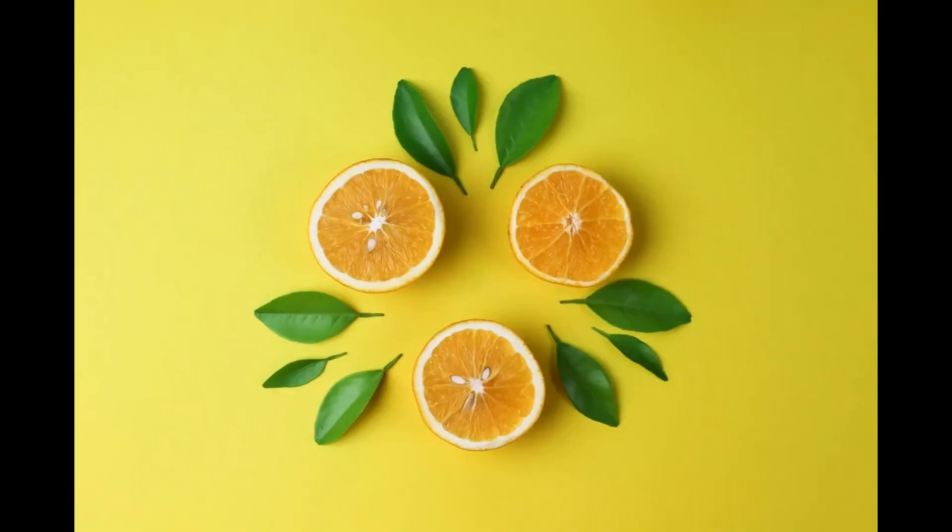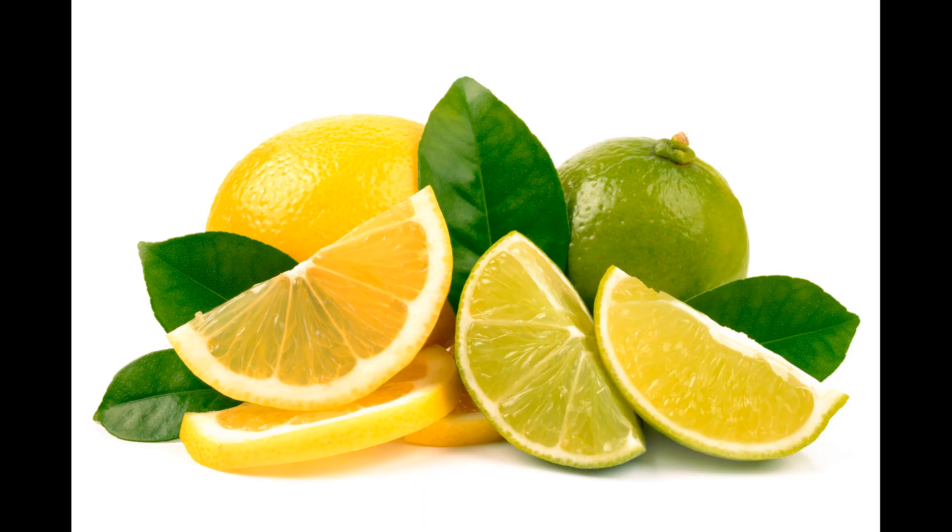Proper storage of lemons is essential to keep them fresh and flavorful for as long as possible. Room temperature: if you plan to use your lemons within a week, storing them at room temperature is perfectly fine. Keep them in a fruit bowl or on the countertop where they have good air circulation, and make sure they are not exposed to direct sunlight or extreme heat. Refrigeration: for longer storage, place lemons in the refrigerator. Store them in a plastic or mesh produce bag or in the crisper drawer to maintain proper humidity levels. This helps prevent them from drying out or developing mold. Ensure that the lemons are dry before storing — you can gently pat them dry with a clean cloth or paper towel.